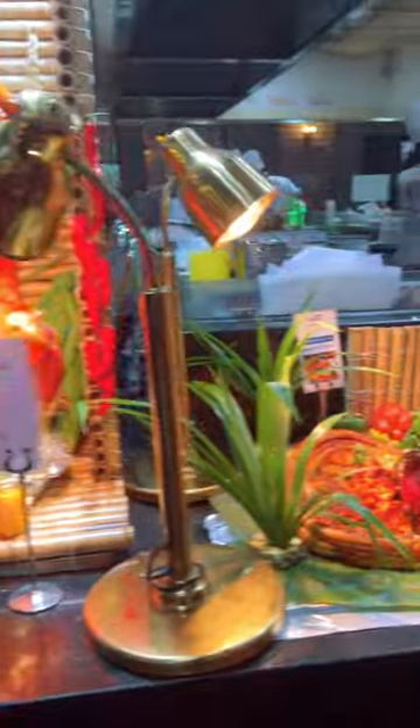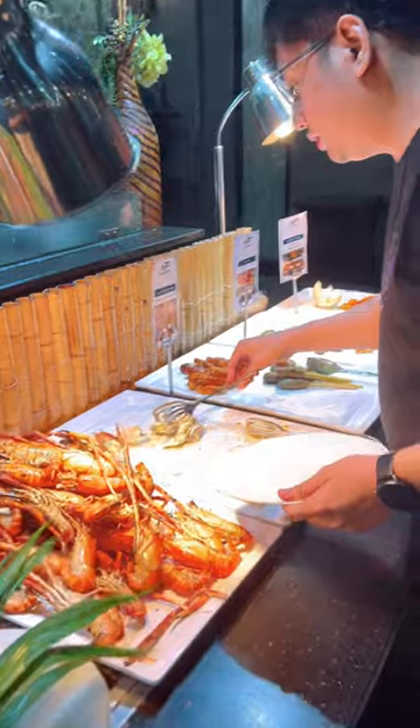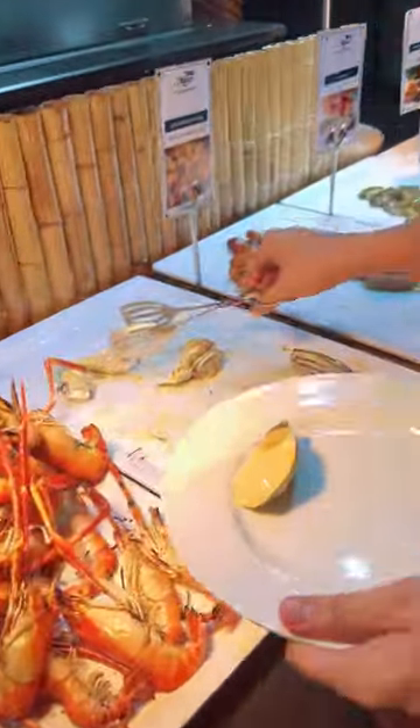If you love roasted kind of food, then you belong here. They have roasted pork, chicken, beef, and seafood like shrimp and clam.